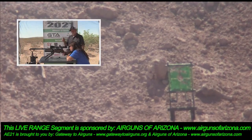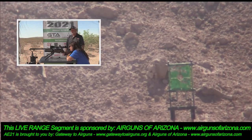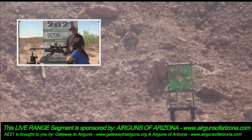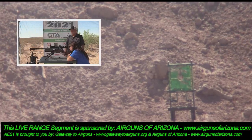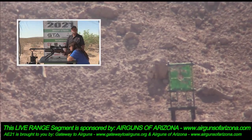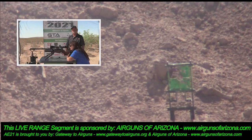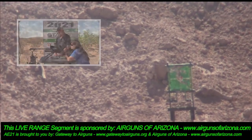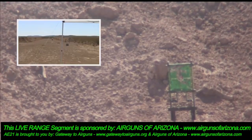While those guys are shooting, let me switch the camera over so you can see the quadrant target at 100 yards. I want people to see how far 100 yards actually is — it's not 100 feet.